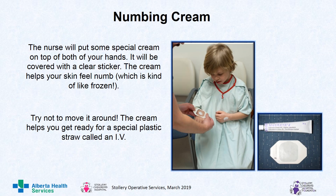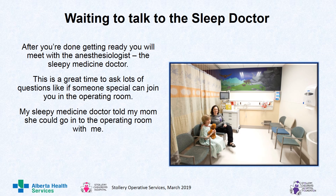Next is numbing cream. The nurse will put some special cream on top of both of your hands. It will be covered with a clear sticker. The cream helps your skin feel numb, which is kind of like frozen. Try not to move it around. The cream helps you get ready for a special plastic straw called an IV. After you're done getting ready, you will meet with the anesthesiologist — the sleepy medicine doctor. This is a great time to ask lots of questions, like if someone special can join you in the operating room.